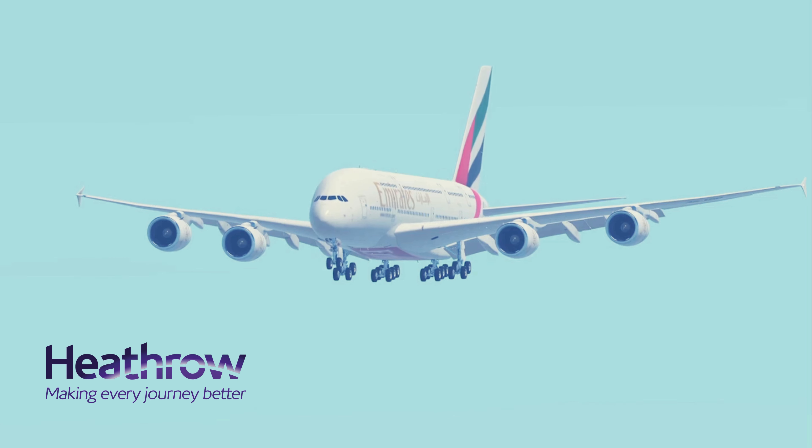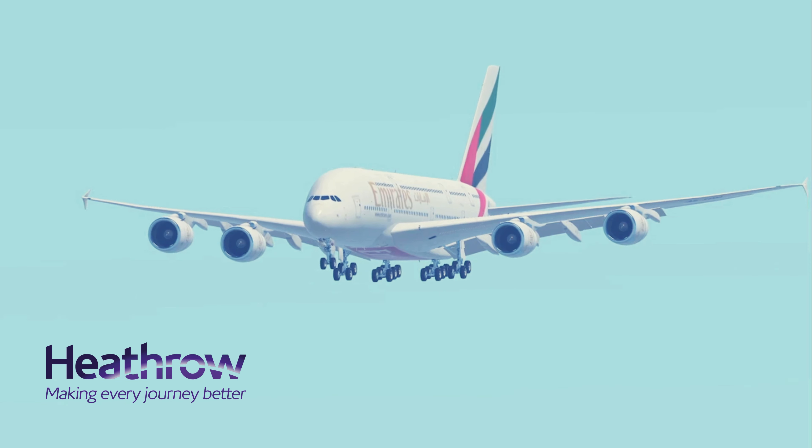November 5-1-0 hotel, ready for departure at runway 27L, departing north. November 5-1-0 hotel, hold short of runway 27L.